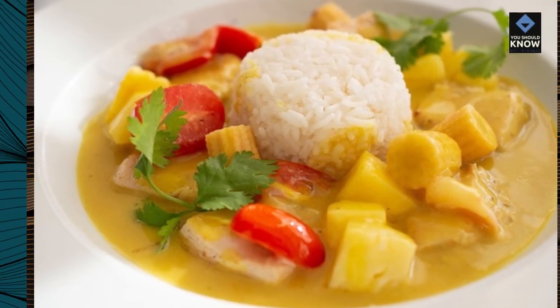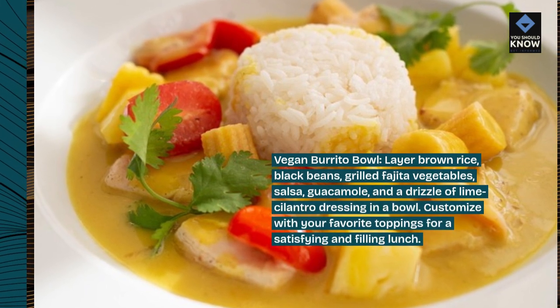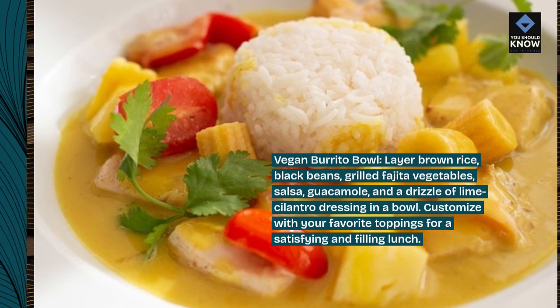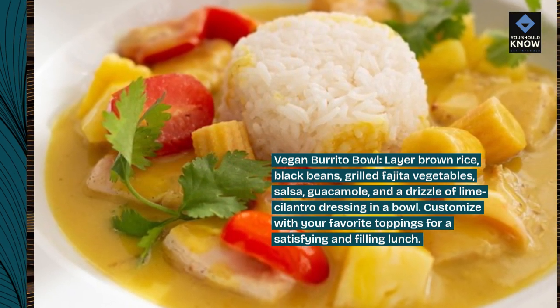Vegan burrito bowl: layer brown rice, black beans, grilled fajita vegetables, salsa, guacamole, and a drizzle of lime cilantro dressing in a bowl. Customize with your favorite toppings for a satisfying and filling lunch.